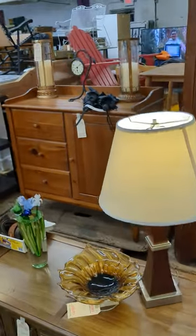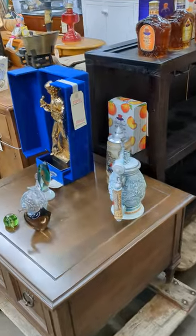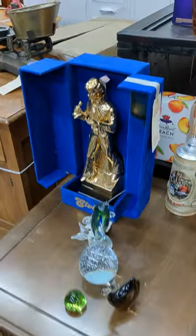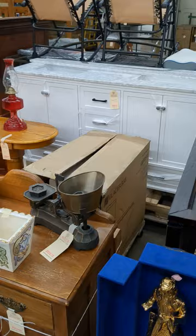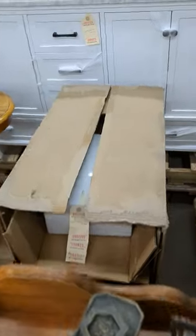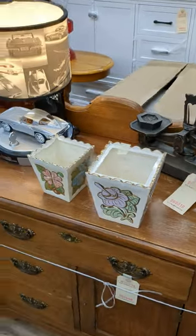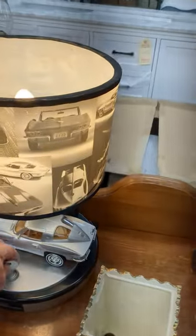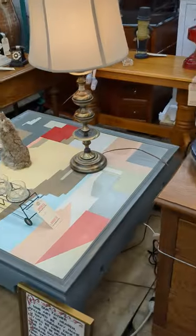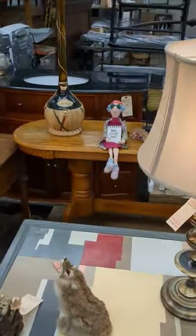We've got a mechanical bank and some decor, coffee table, another shelf. We've got Elvis the king there. We've got a dual sink vanity that's in a little better shape than the other one. We've got a toilet back here — new in the box. We've got some decor. We've got the Corvette here. We've got a couple of lamps. We've got an oil lamp. We've got Mr. Peanut back there.